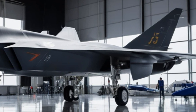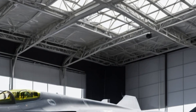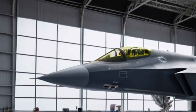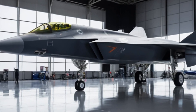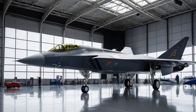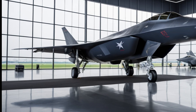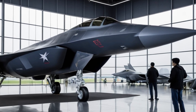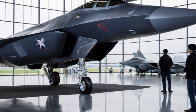The Chengdu J35, also known as China's new twin-engine stealth fighter, is designed to operate from aircraft carriers. It is often compared to the American F-35 Lightning II due to its similar design and capabilities. This jet represents a significant step forward for China's naval aviation, providing the People's Liberation Army Navy with a stealthy, multirole fighter capable of operating in modern combat scenarios. With advancements in aerodynamics, radar-absorbing materials, and weapons systems, the J35 is a formidable addition to China's growing military arsenal.